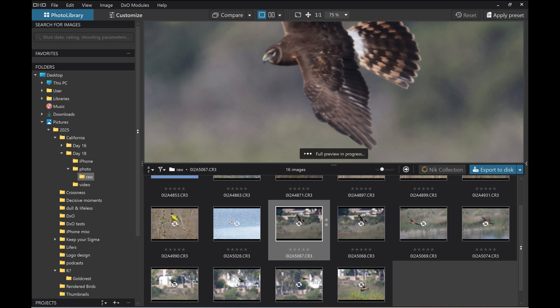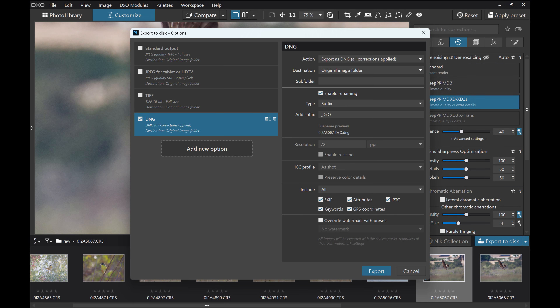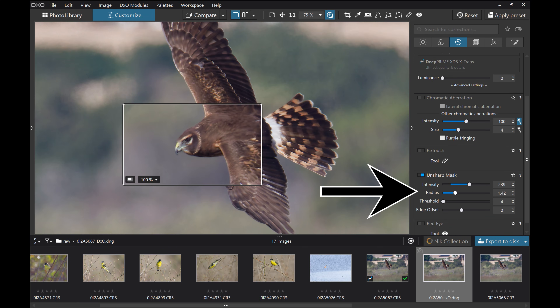My workflow: I import the photo into DxO and convert it to DNG by applying the DeepPRIME setting and the lens correction setting. Once I have the DNG file, the only adjustments I make are in the unsharp mask — a bit of radius, a bit of intensity — zoomed in at 100% to find where it looks overly sharpened or slightly too soft. I might slightly correct the color balance, but most things I leave the same, because Canon is pretty good at capturing the exact color temperature.